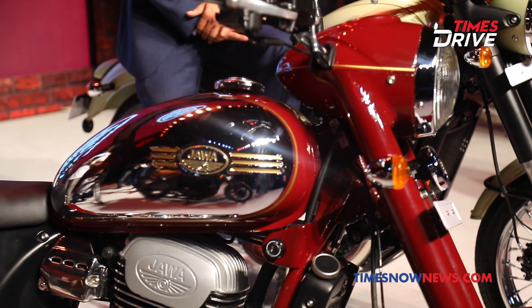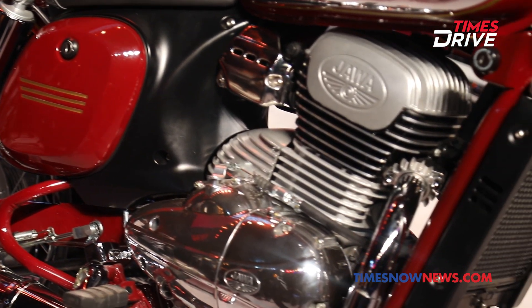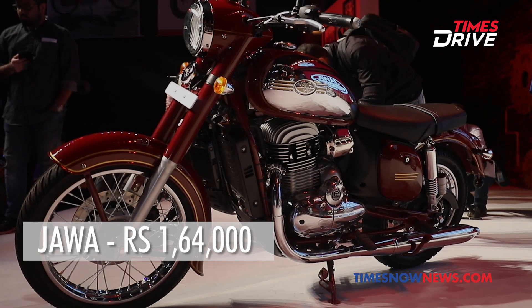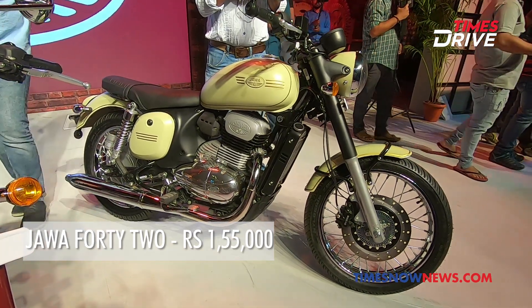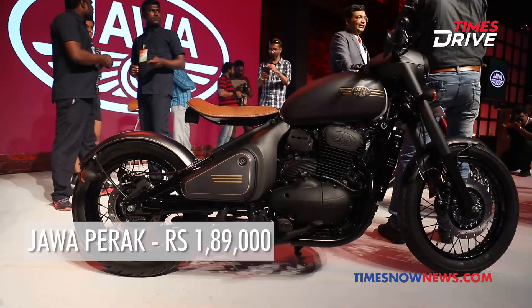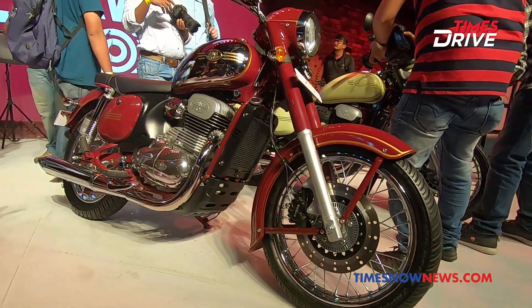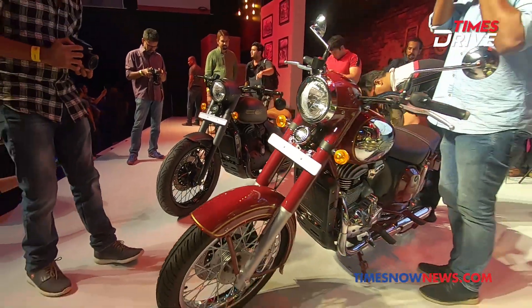Bookings will open on the 5th of December, while the expected delivery time would be sometime in early 2019. The Perak will be introduced sometime later. With a launch price of ₹1,64,000 for the Jawa, ₹1,55,000 for the 42, and ₹1,89,000 for the Perak, it seems Jawa will give serious competition to the existing 300cc segment bikes in India.